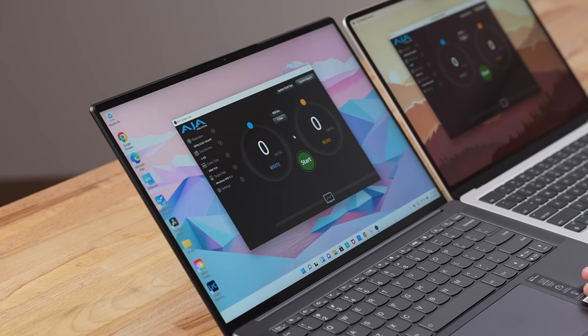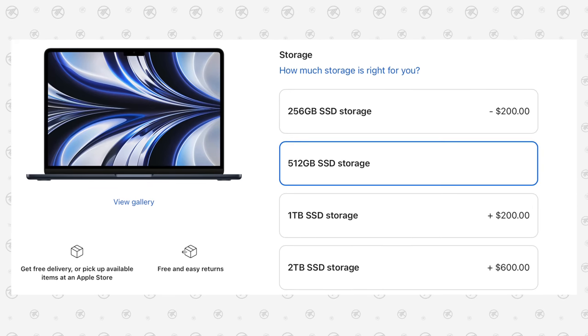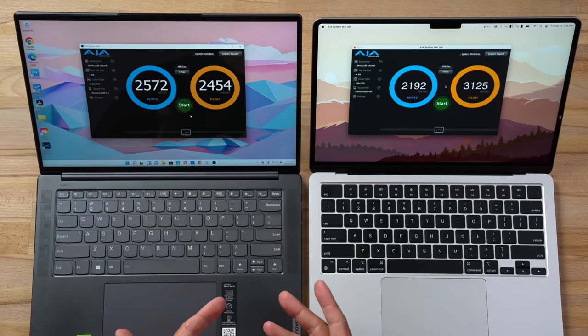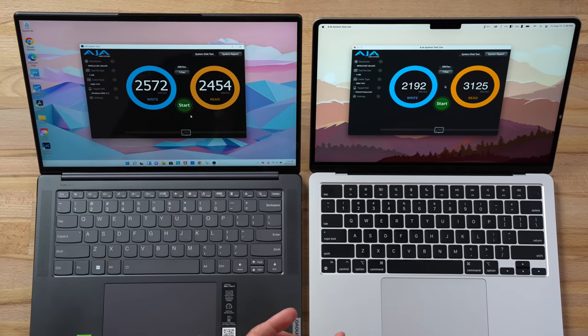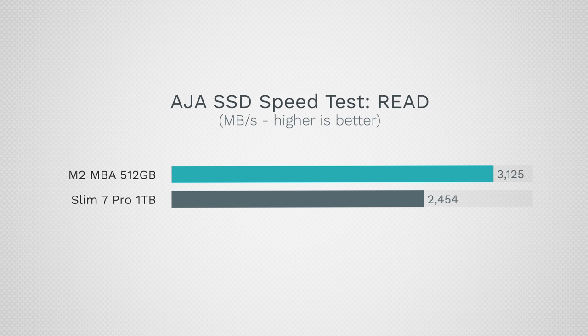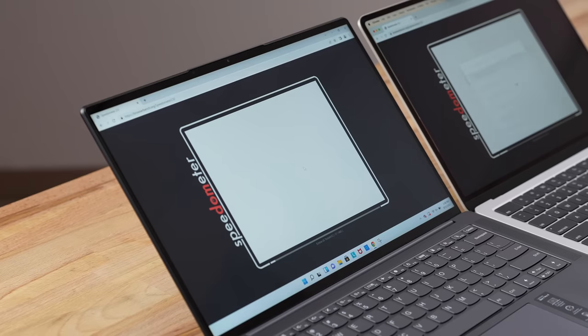Getting into performance, the first test is SSD speed. The Lenovo comes with one terabyte versus 512GB on the MacBook, and it advertises PCIe Gen 4. However, looking at actual speeds, it doesn't perform like a true Gen 4 drive — so maybe the connection is Gen 4 but the SSD itself isn't that fast. The MacBook is a little slower in write speed but faster in read speed, which was genuinely surprising.